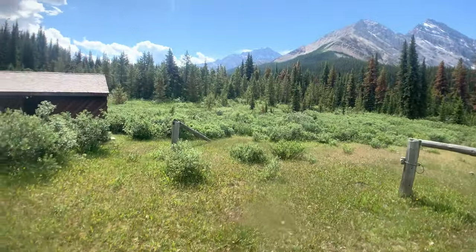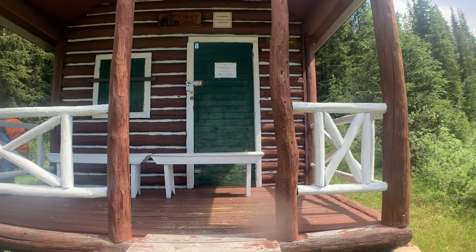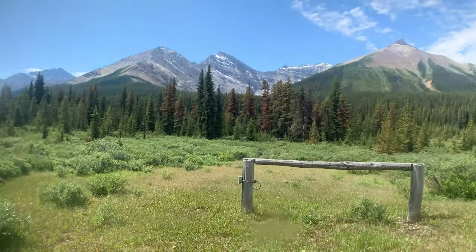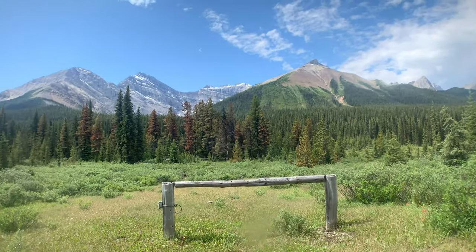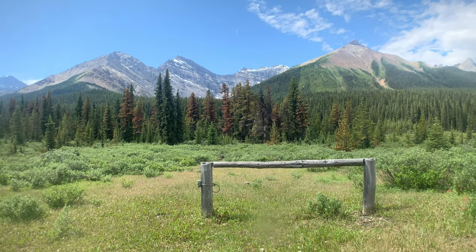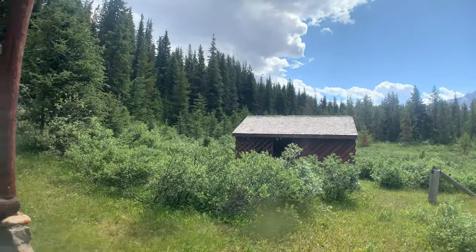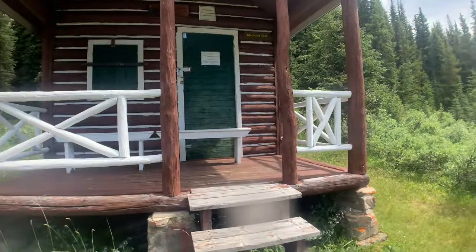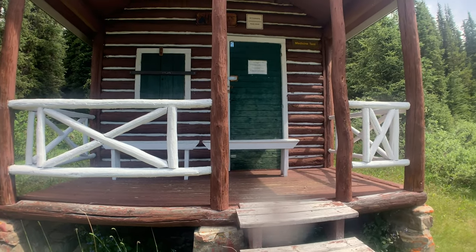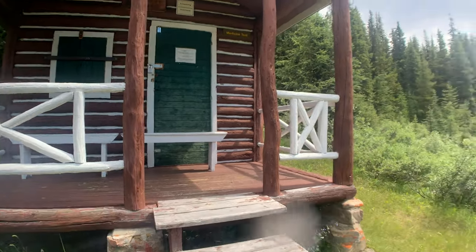The Medicine Tent Warden's Cabin. They always pick the best views, don't they? Fire Warden — come on! That's unbelievable. Gorgeous. Pen for the horses over there, some firewood all cut up in there. These patrol cabins have so much history. If only we could get inside and read some of the log books. Alright, that's a good landmark for us as we work our way down to La Grasse.